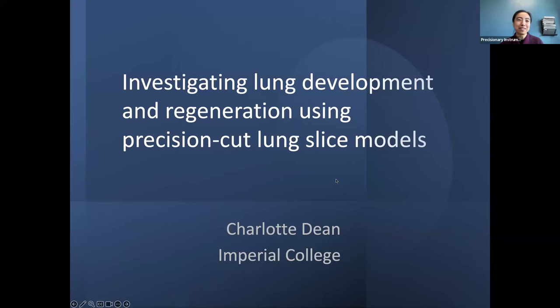Hello everybody, and welcome on this beautiful morning or afternoon, depending on where you're joining us from. Today we are hosting Dr. Charlotte Dean, and we have worked with her for many, many years following her work using precision cut lung slices in respiratory research.